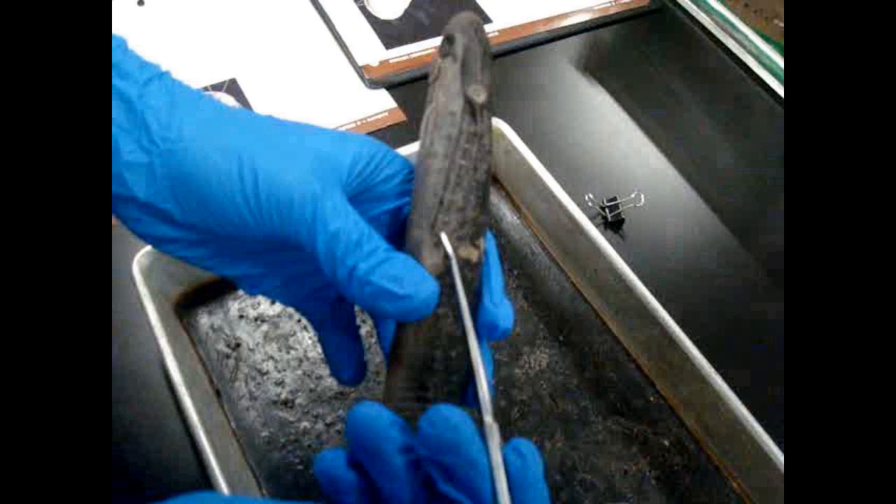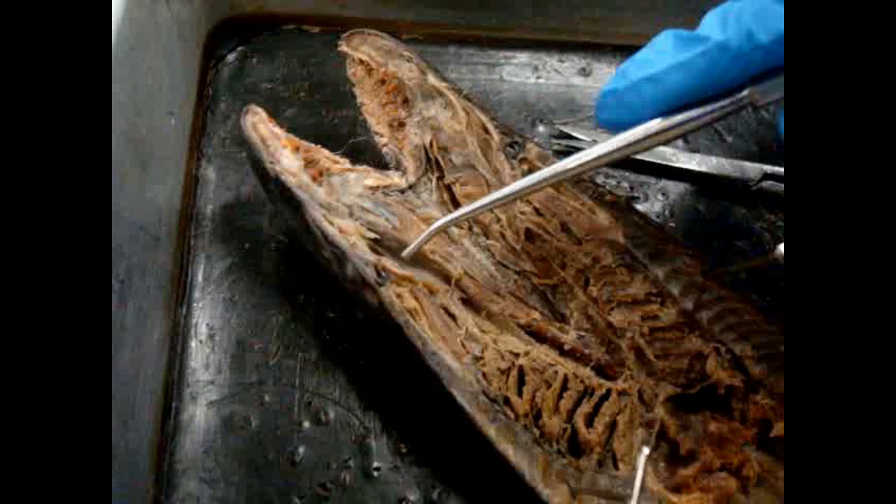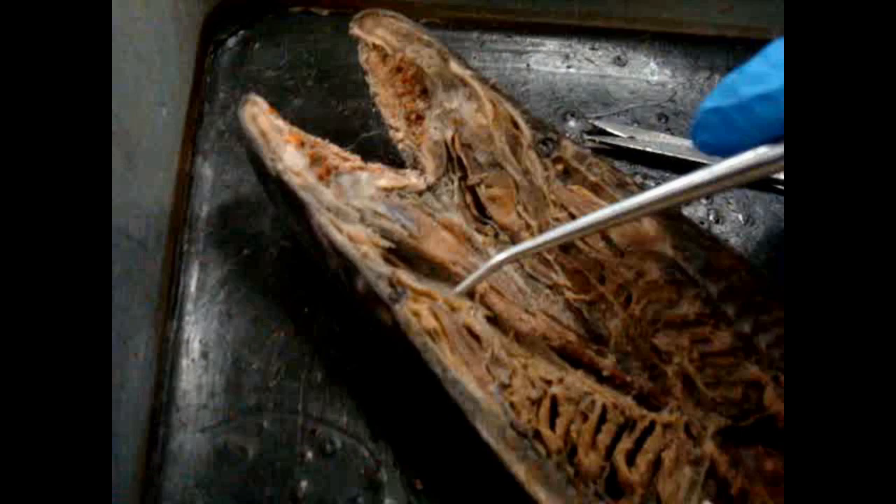This is the lamprey dissected in half. The notochord gives structural balance to the lamprey. Here is a close-up of the notochord. The black sac is the olfactory sac, which provides the lamprey's sense of smell and is located right behind the nostril. Underneath that is the brain, which leads to the spinal cord.